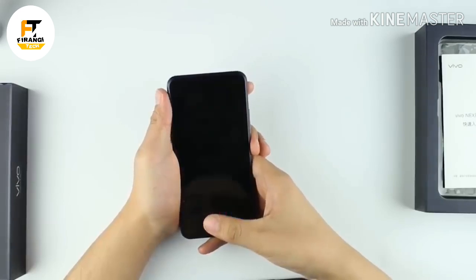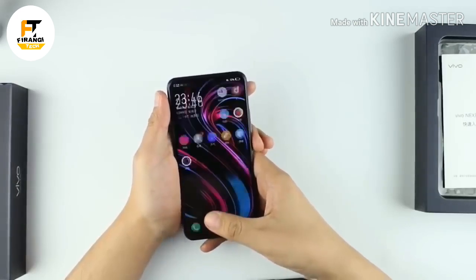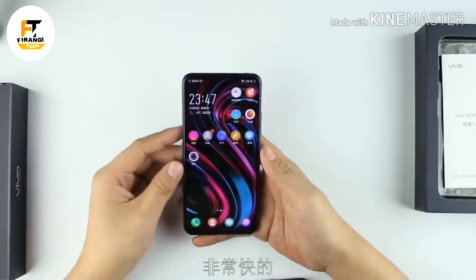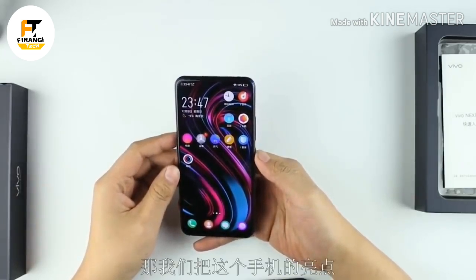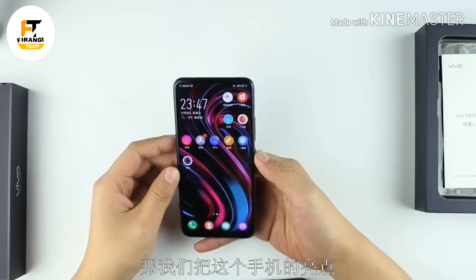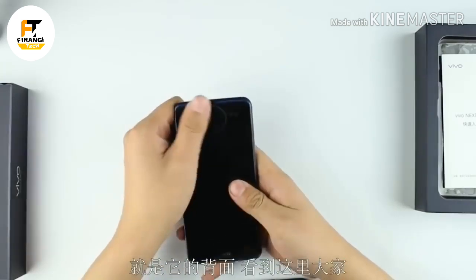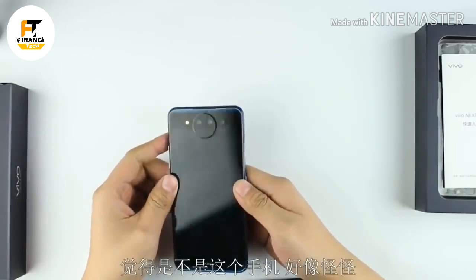As for those cameras, you'll find a 12-megapixel Sony IMX363-based shooter, paired with a night video camera, as well as a time-of-flight camera for capturing images in 3D. Vivo says that this setup will let you shoot great pictures as well as clear video footage in low-light conditions.